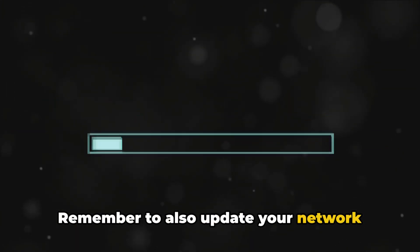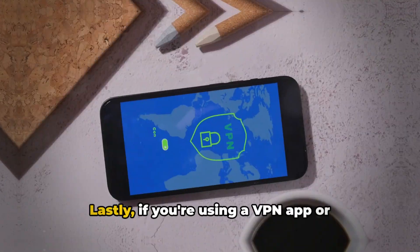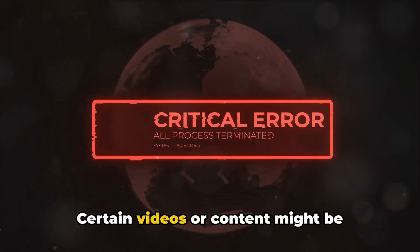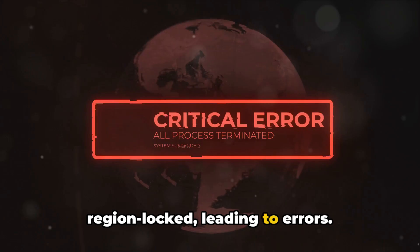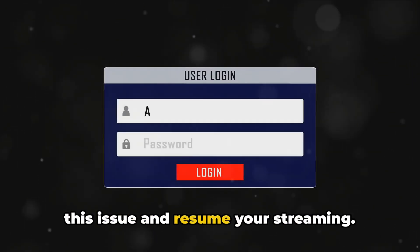Remember to also update your network drivers and device firmware to ensure everything is compatible. Lastly, if you're using a VPN app or service, try disabling it. Certain videos or content might be region-locked, leading to errors. By disabling your VPN, you could bypass this issue and resume your streaming.